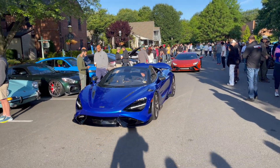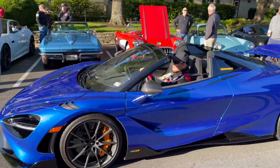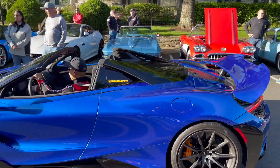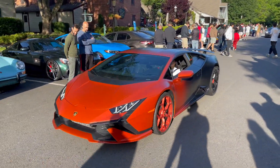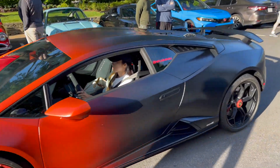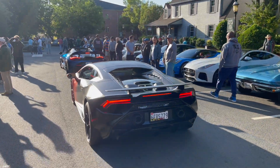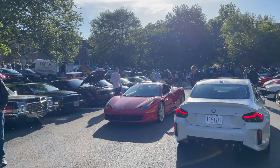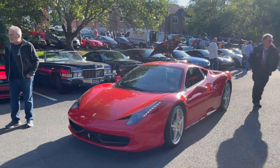Now we have some really cool stuff. This is a McLaren 765LT — probably one of my all-time favorite dream cars, just unbelievable. We also have a really nice Huracan — not sure about the color combination but still very nice. Two of them just look amazing. And a 458 Italia — still so timeless, looks like it just came out yesterday.